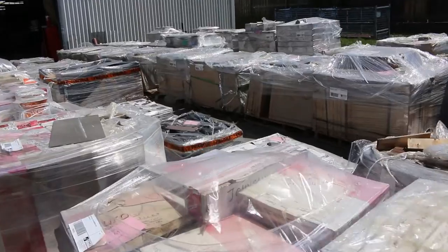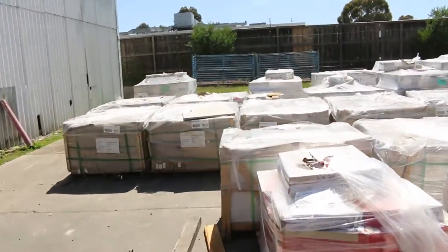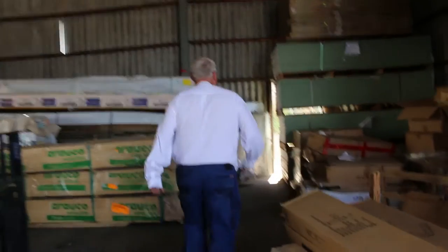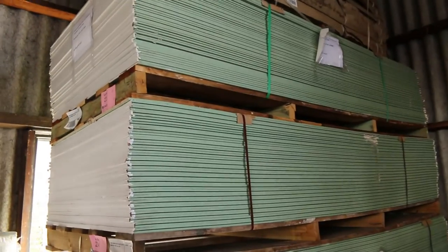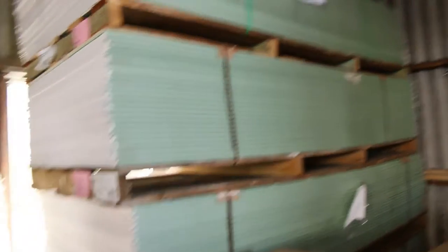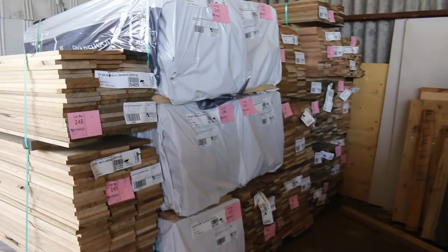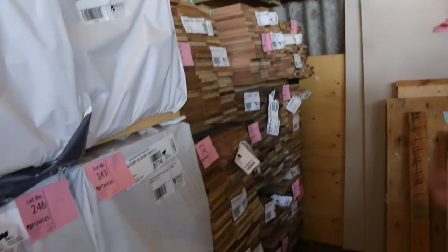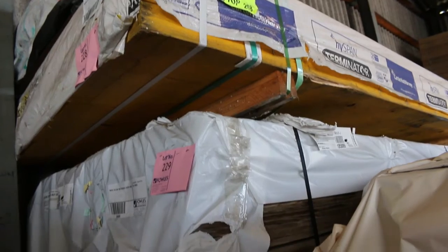We'll make our way over towards the shed now. Over here we've got lot 223 through to 226 — four packs of 2700 by 1200 10mm water-resistant plasterboard, 50 sheets in each. A nice load of Tassie Oak shorts just arrived this morning: 160 by 19 and 185 by 19. A few packs of lining boards there as well. Another couple of packs of LVLs up here, lots 227 and 228 — some 400 by 63s, a couple of packs of 4.8s. Nice big beams.